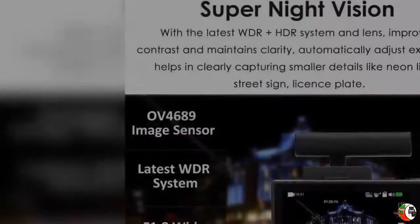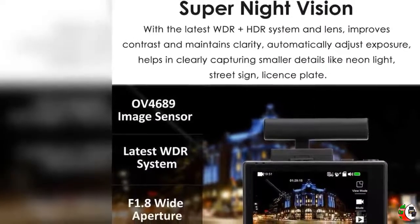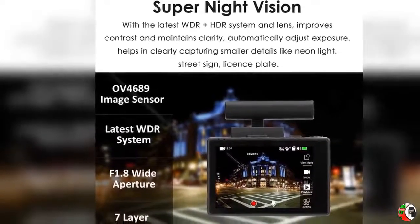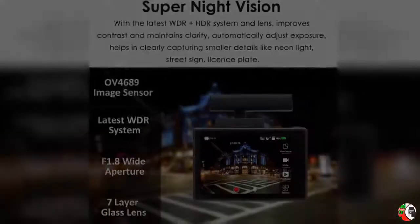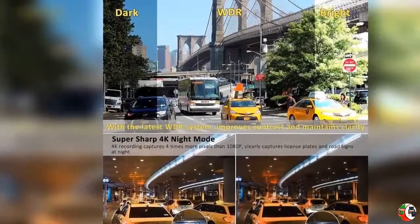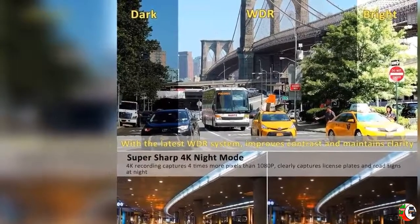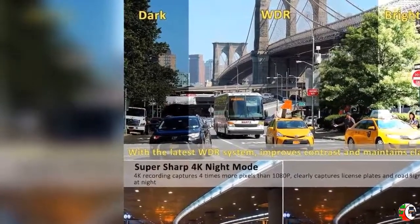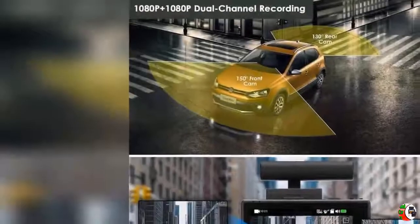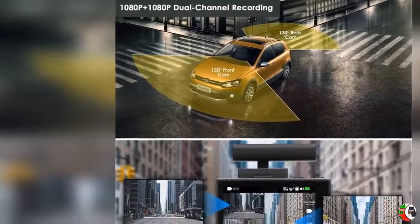Product Features: 4K UHD Recording - Front Camera only records up to a resolution of 2160p at 24fps, or 2560x1440p at 30fps, or 1920x1080p at 60fps. Dual Channel Recording - Front and Rear Camera both capture at FHD 1080p Plus 1080p at 30fps simultaneously.